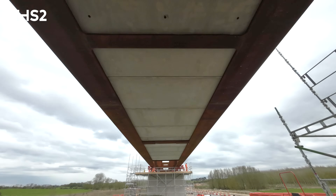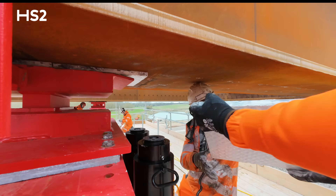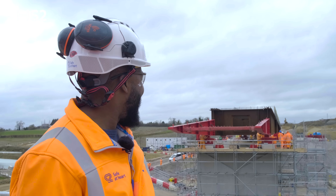Behind me there's a winch which is pulling the viaduct over the piers, and the team at the moment are feeding teflon pads underneath the viaduct, between the viaduct and the supports, so that the viaduct can slide across those supports.